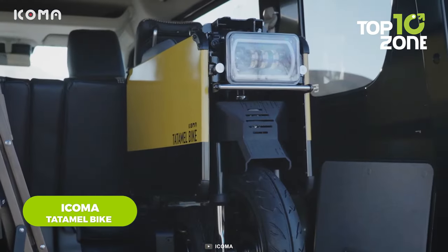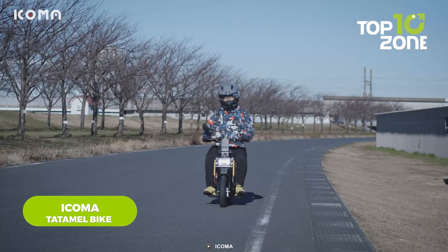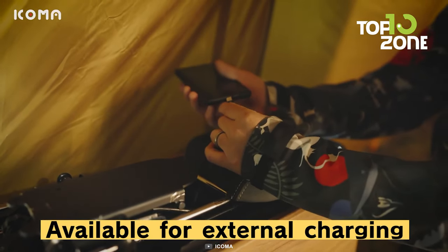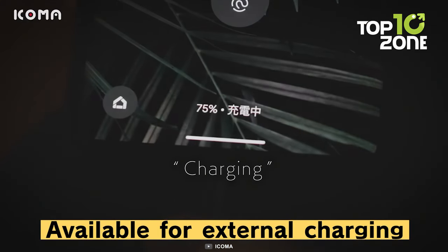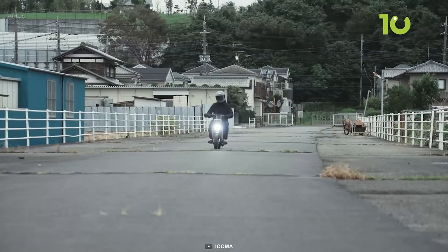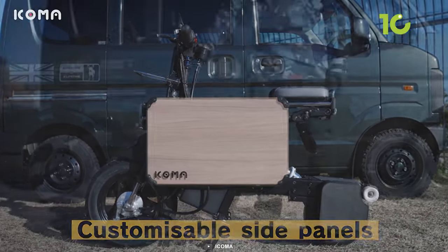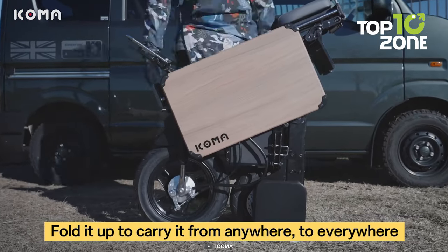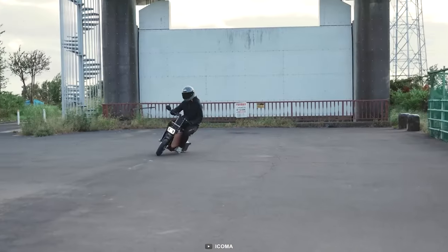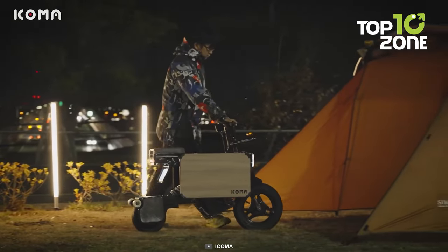The Icoma foldable Tatamel bike is another amazing vehicle for personal transportation. One of its best features is its quick-charging capability, taking only three hours to reach a full charge. Once fully charged, the bike can travel up to 30 kilometers, making it ideal for short commutes and urban adventures. Additionally, it offers customizable side panels, allowing riders to personalize their ride according to their style. Whether you're going on a road trip or navigating through busy city streets, the Icoma foldable Tatamel bike can be carried anywhere.